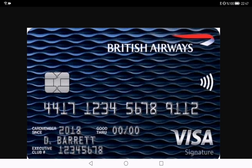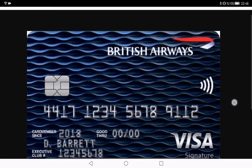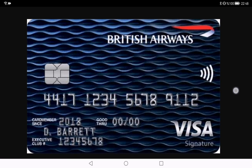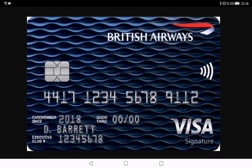Hey viewers, today we are stepping into the world of credit cards and I'm going to share insights and reviews about the British Airways credit card. If you are a travel enthusiast like me, stick around because this card promises some serious jet-setting perks. The British Airways credit card is designed for those who want to turn their everyday spending into unforgettable travel experiences.